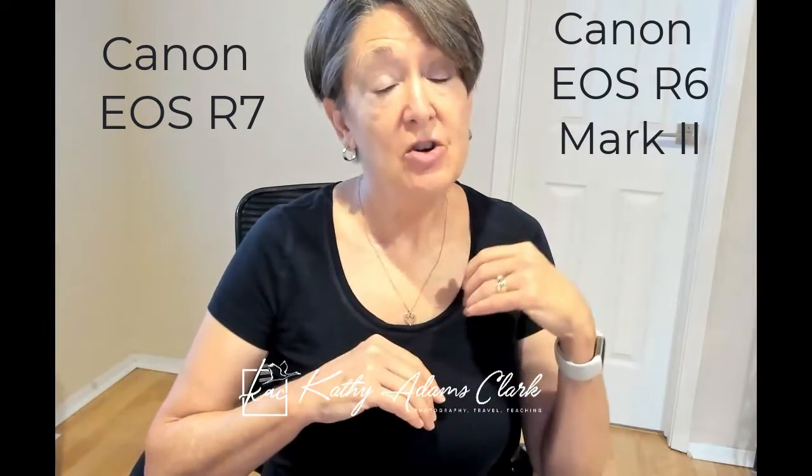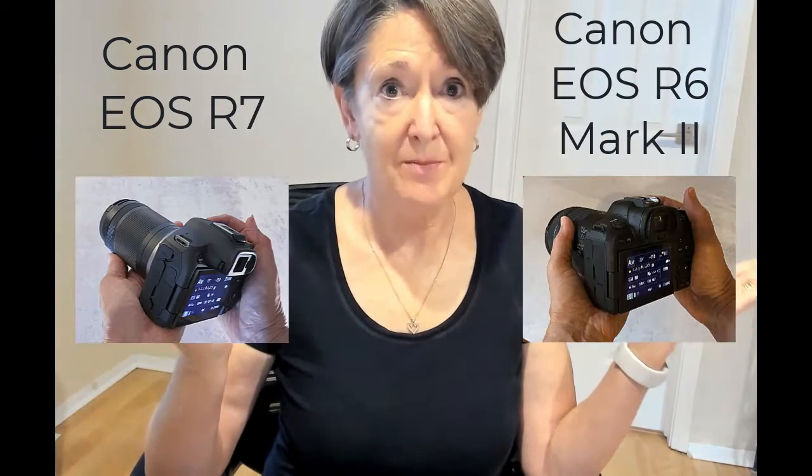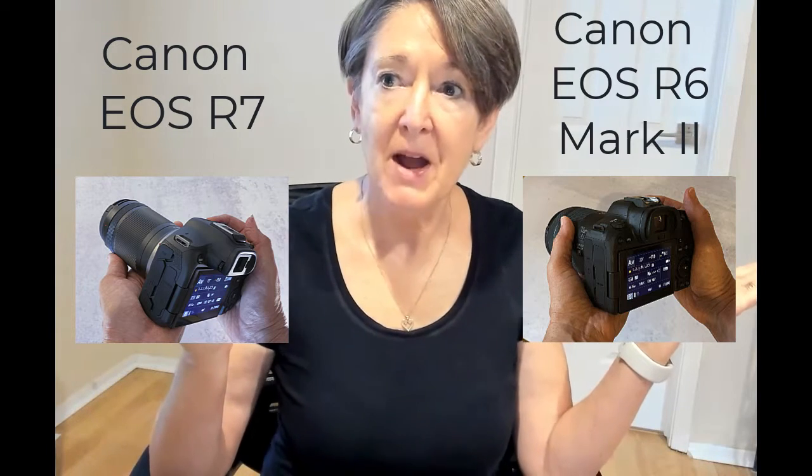Hello, I am Kathy Adams-Clark, and thank you very much for joining me on my channel today. The topic of today's video is: should I buy the Canon EOS R6 Mark II, or should I buy the Canon EOS R7? Here's my advice and my recommendations. First of all, let's look at the difference between the two cameras.